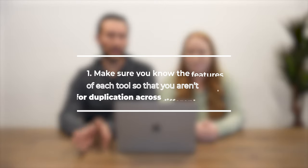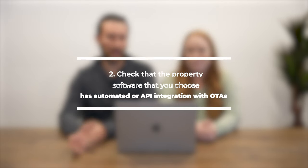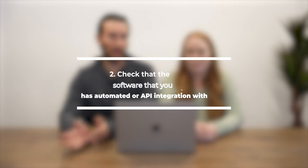It's really important when building out your tech stack that you understand a couple of things: make sure you know the features of each tool so you aren't paying for duplication across different platforms, and check that the property management software you're looking at has automated or API integrations with the OTAs and booking platforms you want to use, or other supplemental websites.